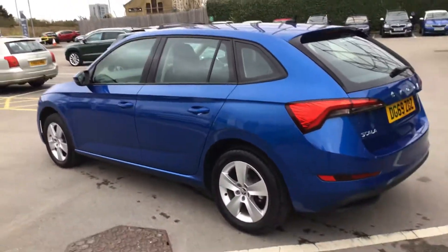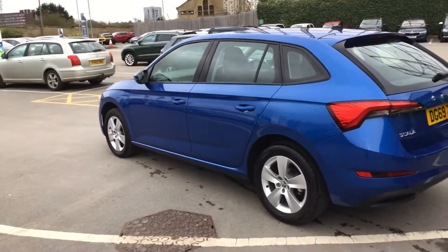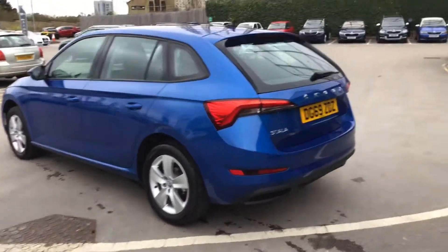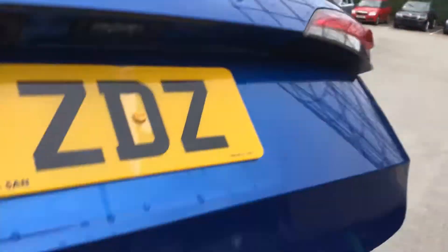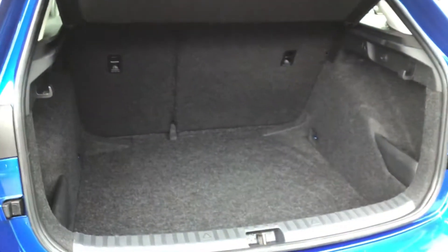For a little family car, amazing room in this. This is one of the best family cars on the market, it really is. Huge boot — absolutely huge.